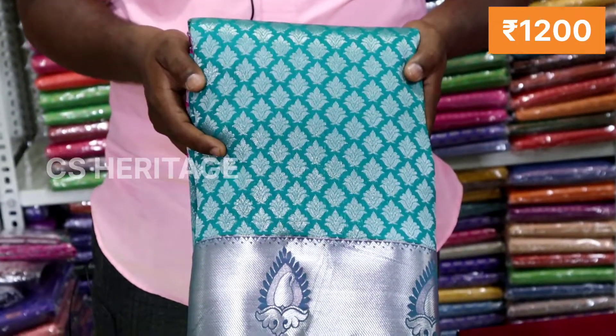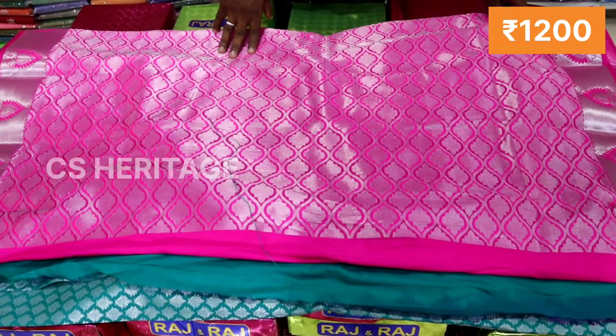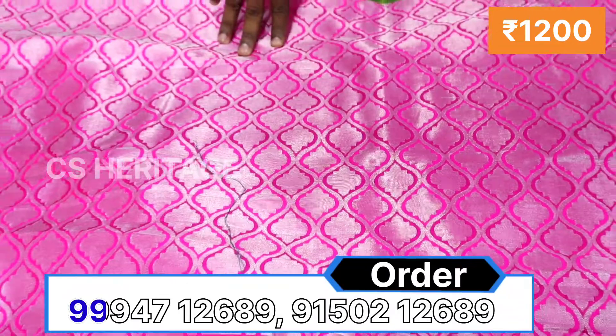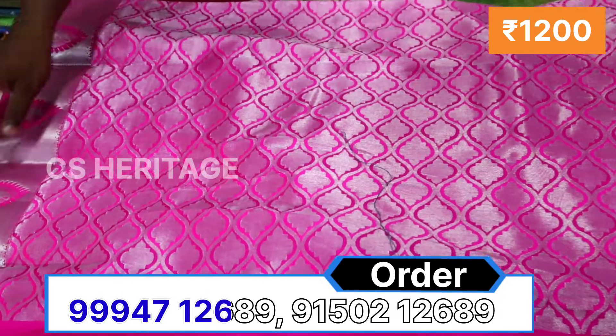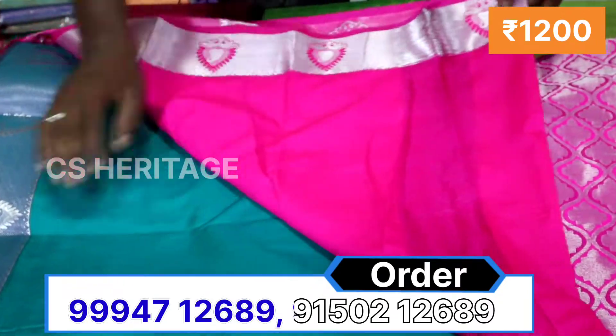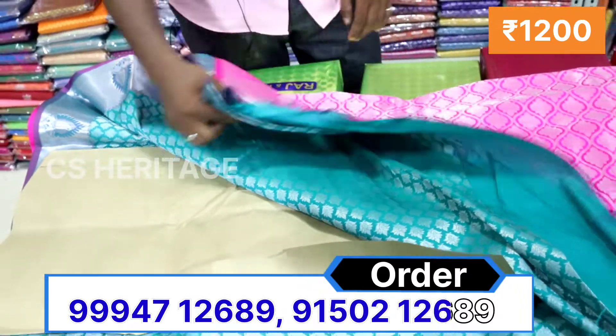Now we are going to open the series. We can see a full jacquard, silver, contrast border. We are going to see a golden color on the border. We have a contrast blouse in silver color. The price is $1,200.